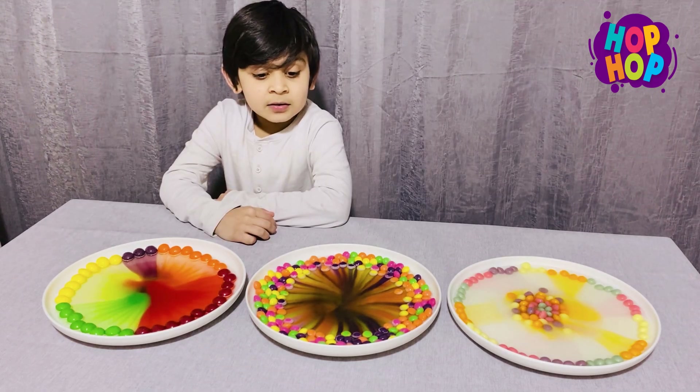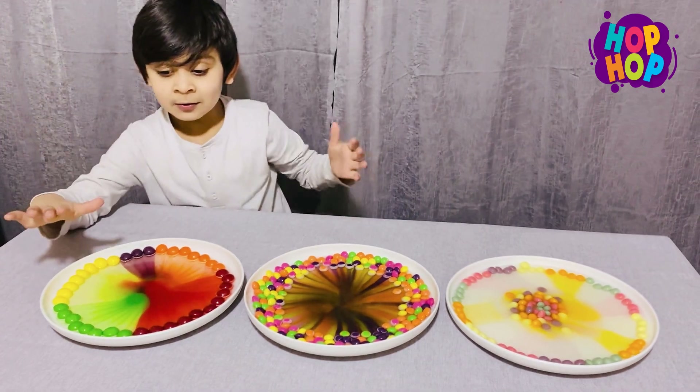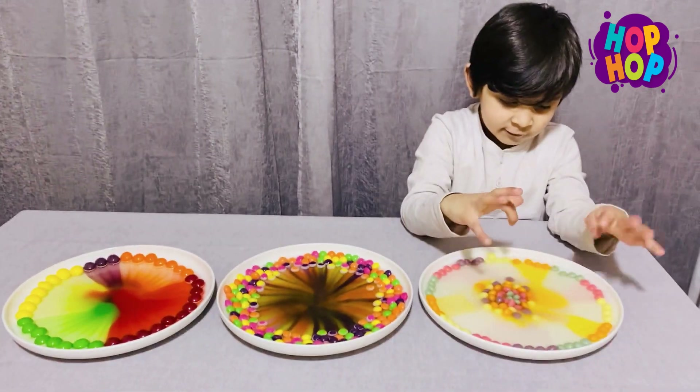It will take a few minutes — the color is all in the water. Look, this one is already done, this one is already done. We have to wait for this one.